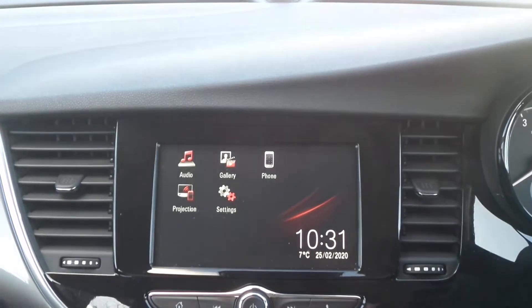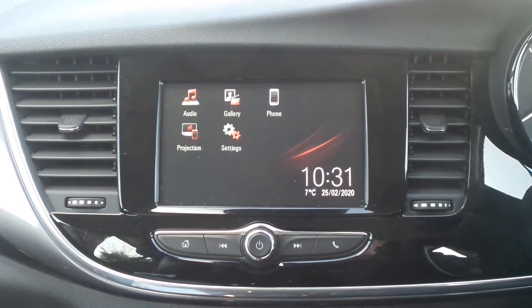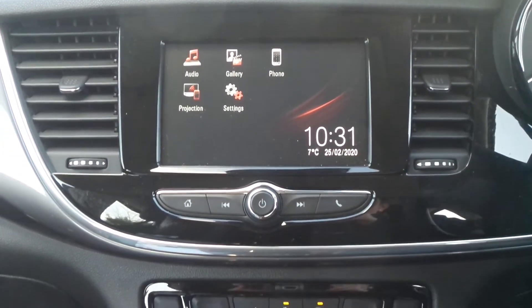In the front there's a touchscreen entertainment system which features Bluetooth connectivity. It's also a DAB radio and it supports Apple CarPlay and Android Auto.